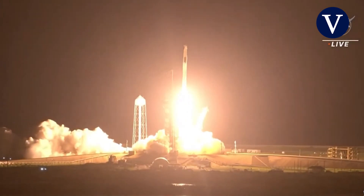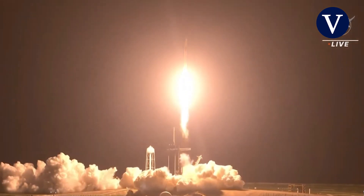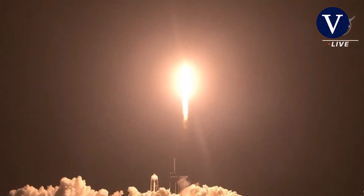Copy, 1-0-5. Endeavour launches once again. Four astronauts from three countries on Crew-2 now making their way to the one and only International Space Station.